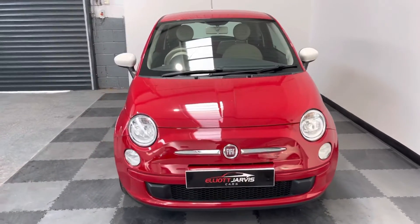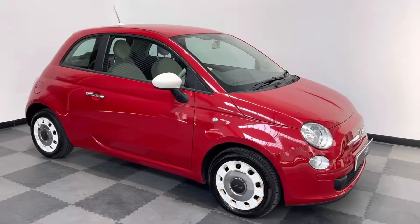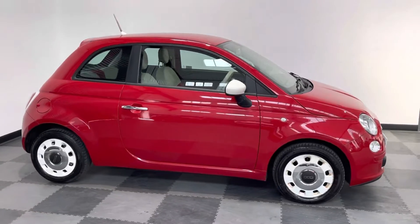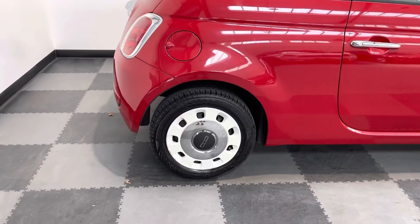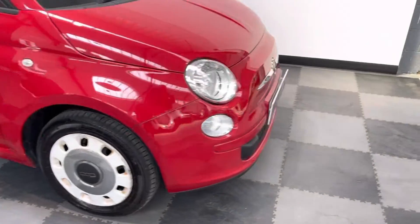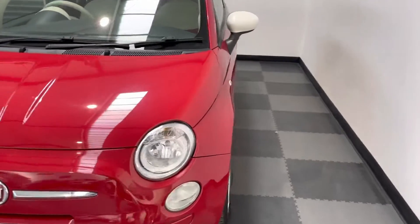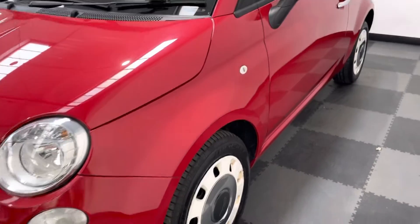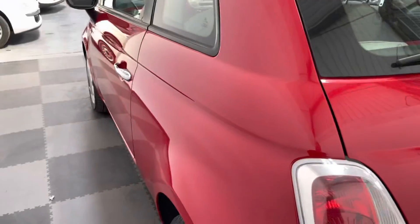This one's done just under 39,000 miles on a 63, so a 2013 63-reg. Just taking you around to show the wheels - all hubcaps, in good condition as you'd expect. Taking you down the side of the vehicle, you can see nice clean tidy bodywork. Down this side again, hubcaps on the wheels but nice clean tidy on the side of the vehicle, no major dinks or dents on it.